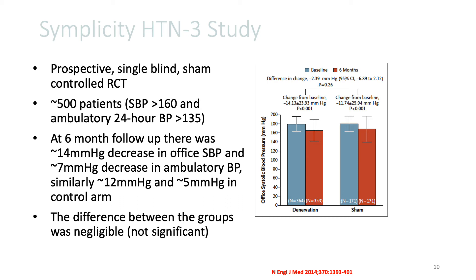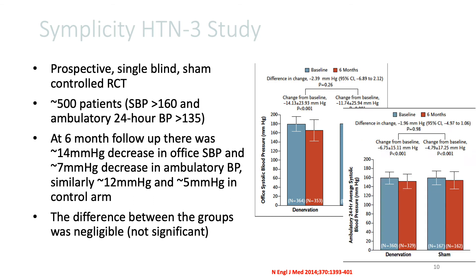compared to baseline with renal de-innervation therapy, there was a decrease in both the office blood pressure and the ambulatory blood pressure. However, the same degree of difference was also noted in the control arm. And when both groups — the sham control group and the renal de-innervation therapy group — were compared at the end of six months, the difference was pretty negligible and was not statistically significant.